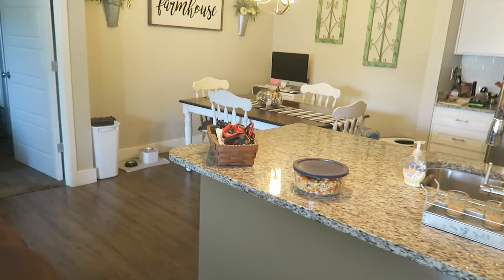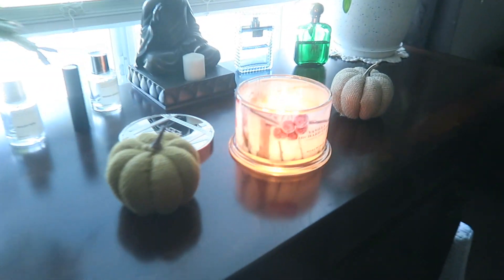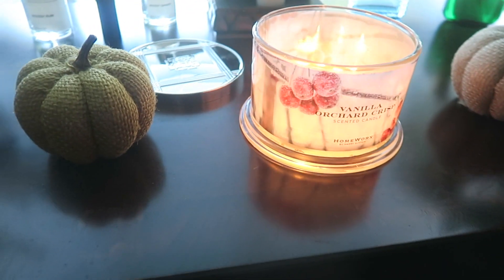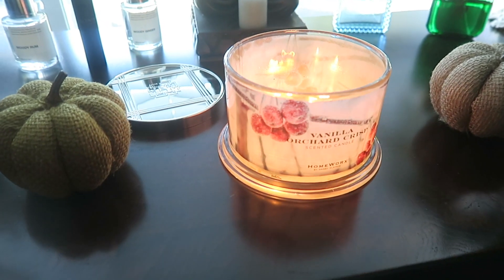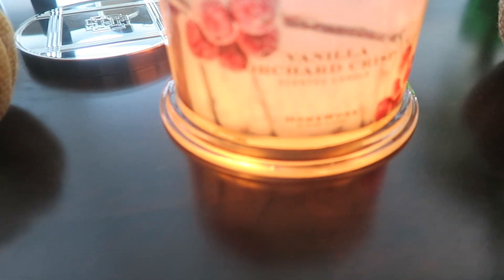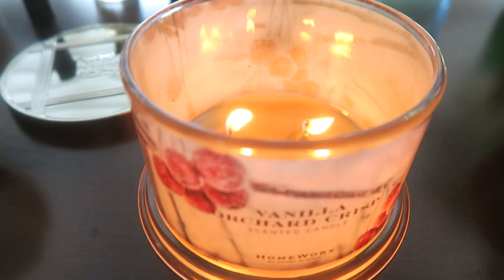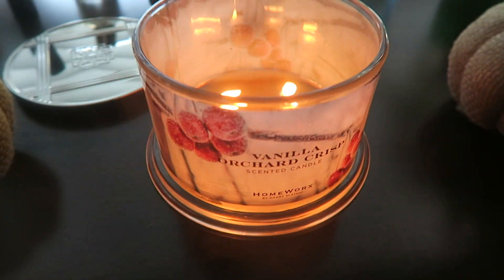So that's everything for the living room and kitchen. We only have a couple things in our bedroom. In the bedroom, all we have is just these two little burlap pumpkins — I think I got those at Hobby Lobby. And I have my Vanilla Orchard Crisp going right here. This smells really good. I did a review on that — it's almost done. I loved that one.